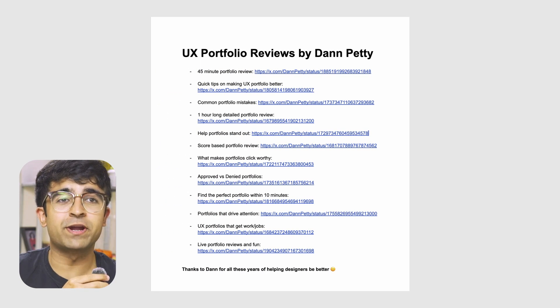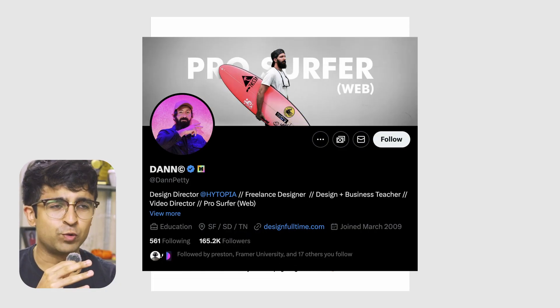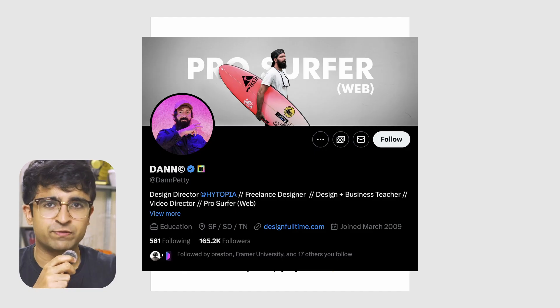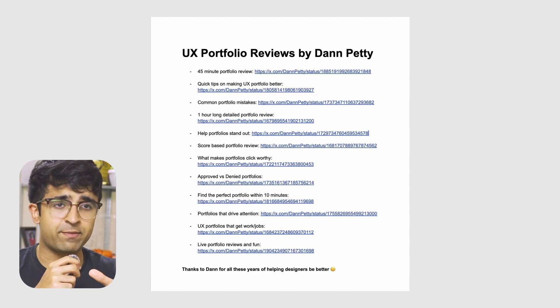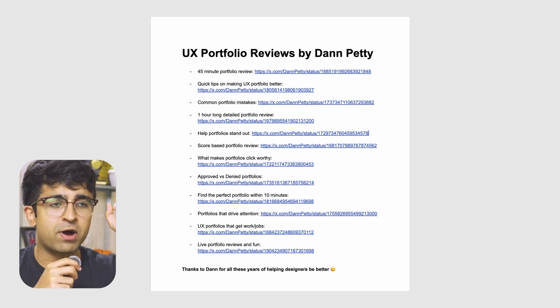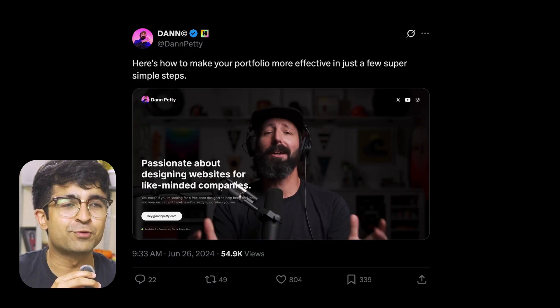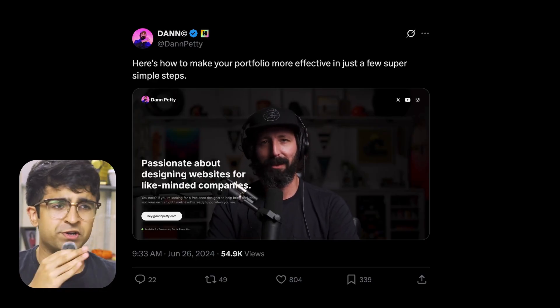The next resource is something that I have created for you guys. Dan Petty is someone who I have followed for many years — even before I started as a professional. He is one of the best in the web design game at least, and he's given some amazing gems, some gold bars to you guys through a bunch of his UX portfolio reviews on Twitter and even on his YouTube.